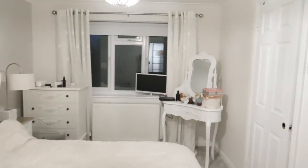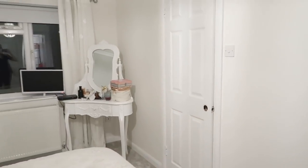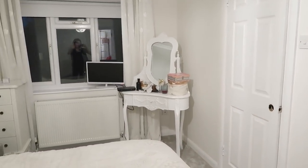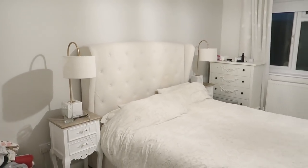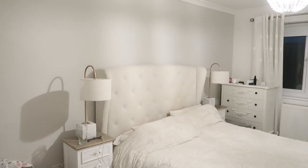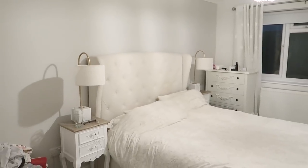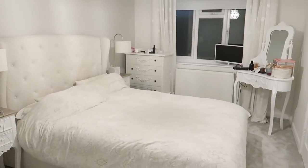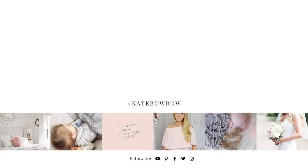The ensuite is a complete no-go area at the minute — it really needs some work so I'm not going in there right now. But that's our bedroom so far. Very soon I'm going to be doing a big makeover of this bedroom and a room tour to show you what it's going to end up looking like — so you've seen the before, this is the middle of the process, and then you'll see it after once it's all done. I'm really excited about that.